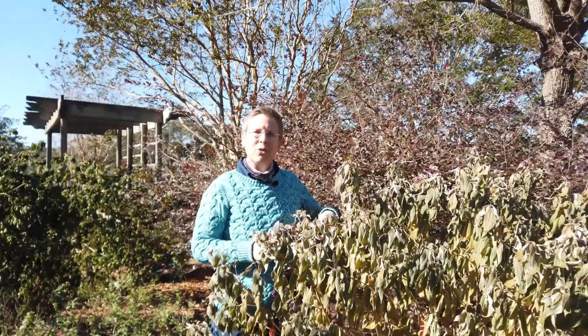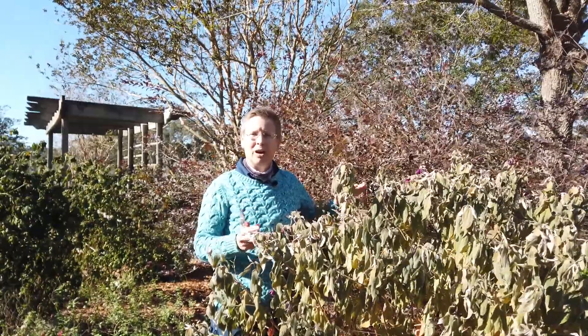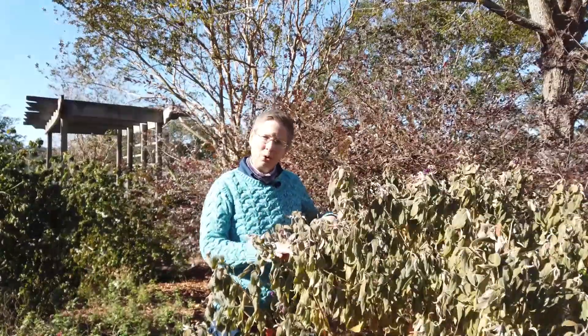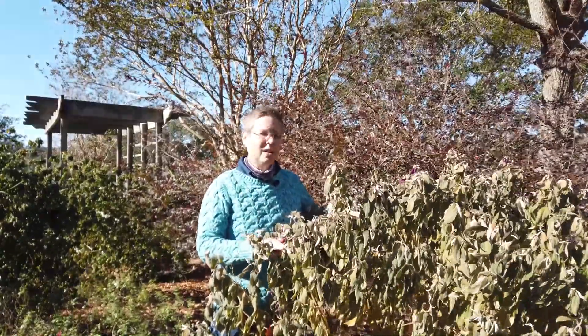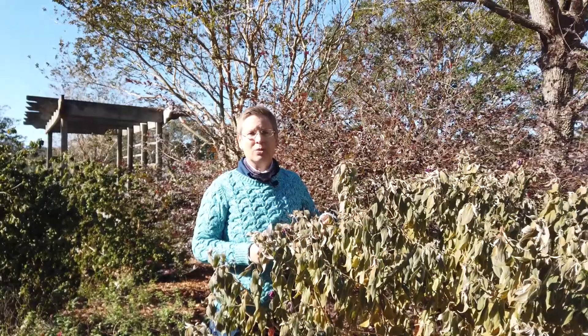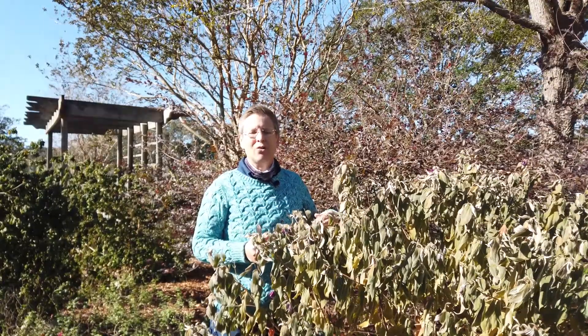The key right now is to be a little patient with a lot of these perennials that will return — don't go back pruning them too soon and cause more damage to the plant. Now let's look at another plant that we can go ahead and prune to clean up the garden right now.